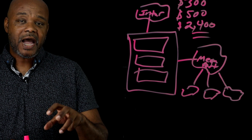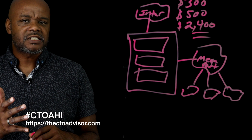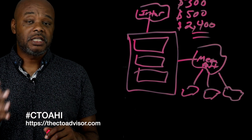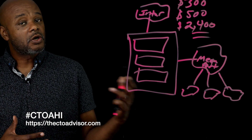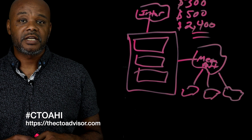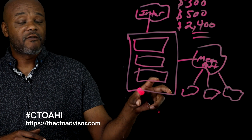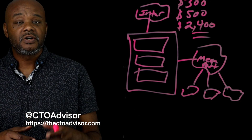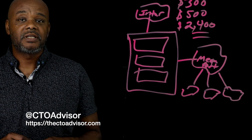So that's the why, what, and how of what we're doing. If you want to follow this project, follow the hashtag CTO Advisor Hybrid Infrastructure on any one of the social media platforms you're following me on. Or you can go to the website, thectoadvisor.com. We're rebuilding it now to focus on telling this data center specific story. If you want to see us do something special in one of these providers while we have the connectivity, let us know. Hit me up on Twitter at CTO Advisor or via the form on thectoadvisor.com, and we'll be more than happy to answer your questions.